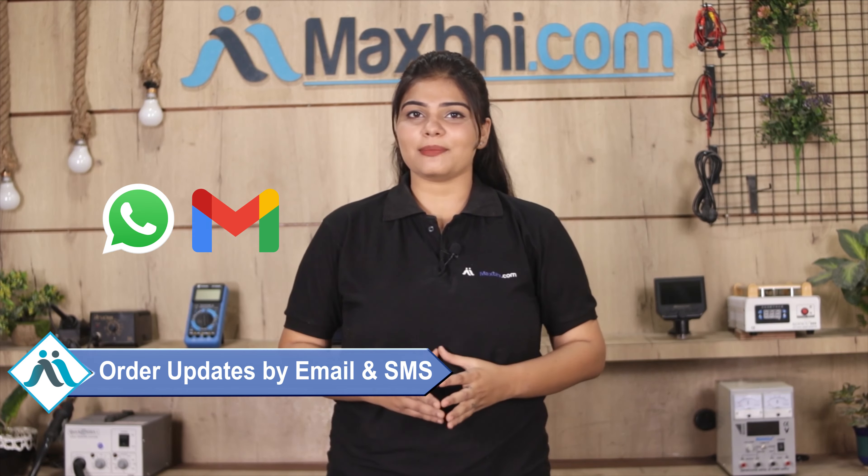You will regularly receive order updates and tracking details sent to your email or phone, so you will always know the status of your order. Maxp.com in the past 6 years has delivered phone parts to thousands of happy customers.